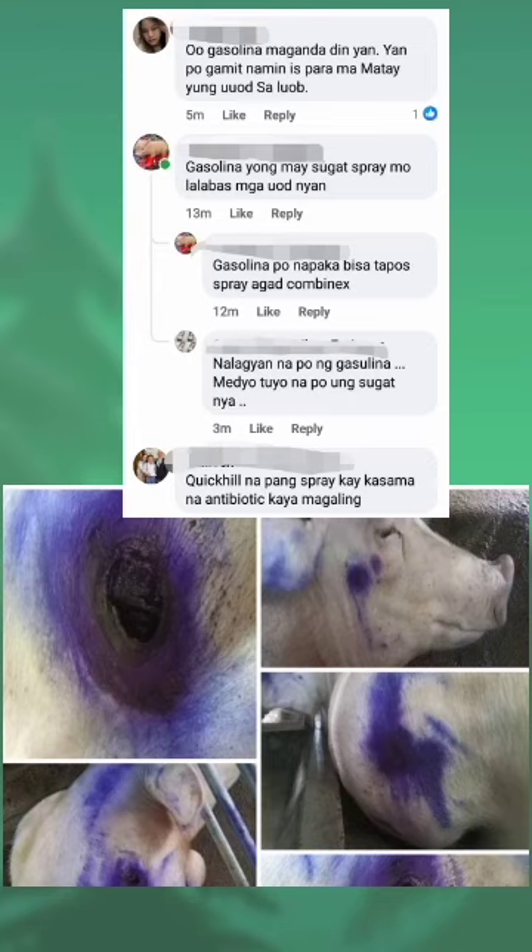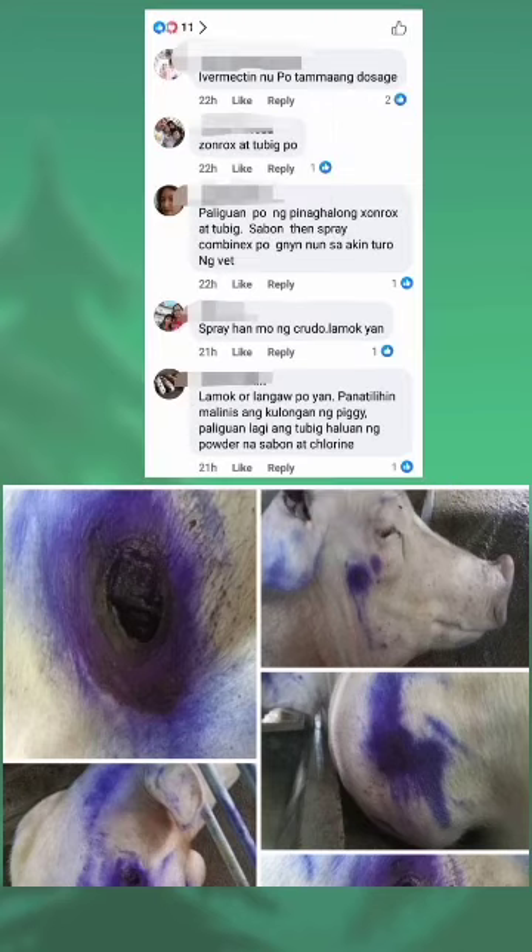Oo, gasolina maganda din yan. Yan po gamit namin para mamatay yung uuod sa loob. Gasolina — yung may sugat spray mo, lalabas mga uuod niyan.